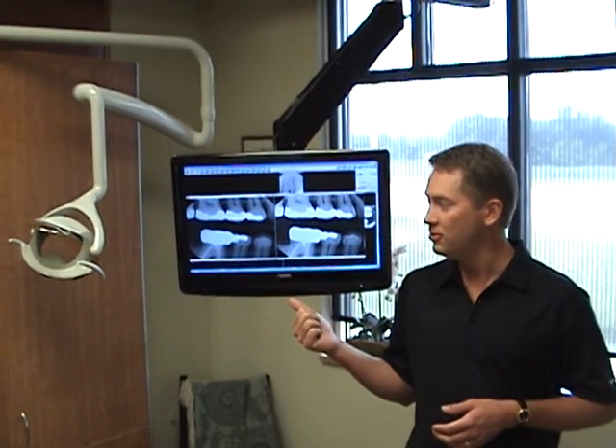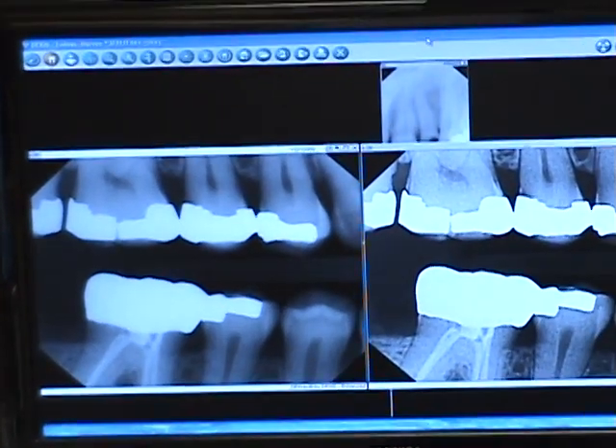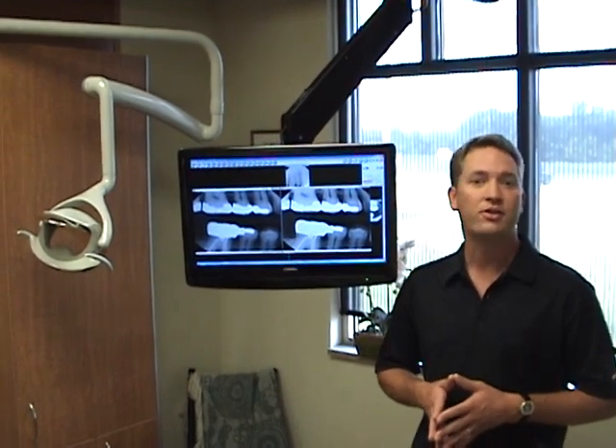We use these to look for any problems in your mouth and to make a proper diagnosis. The benefit to you is that these digital images offer one-tenth the radiation of traditional dental x-rays, and they're also friendlier to the environment because I no longer have the need for a dark room and all the photo-developing chemicals that go along with that, so I'm not pouring photo-developing chemicals down the drain.